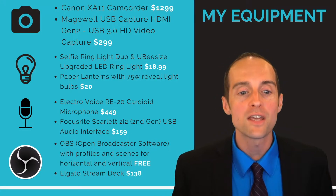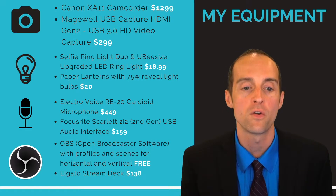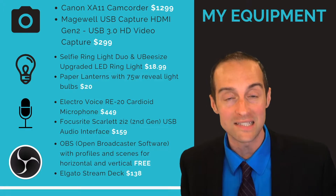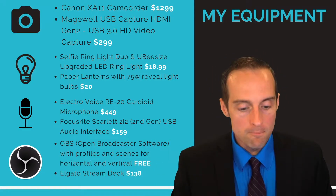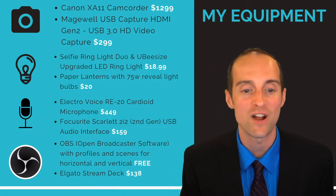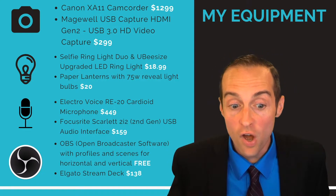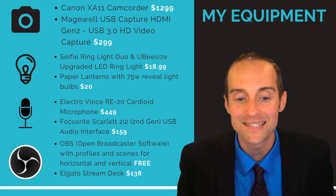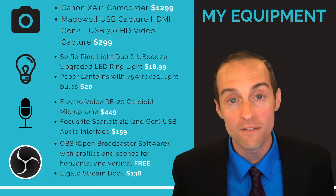For the microphone, I use the Electro-Voice RE20 cardioid microphone. For the USB interface that takes the input from the microphone and gets it into a format the computer can handle, I use the Focusrite Scarlett 2i2. For the software, I use Open Broadcaster Software with profiles and scenes for both horizontal and vertical videos.